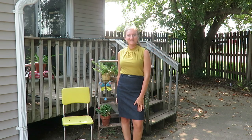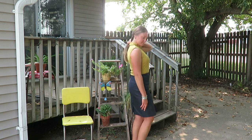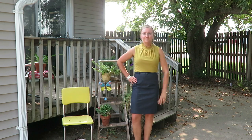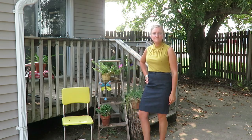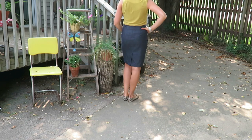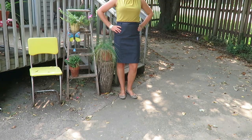My first outfit is a sleeveless blouse with a pencil skirt. The sleeveless blouse is a mustard color, which is great for transitioning into fall — I got it for 50 cents at a garage sale. The pencil skirt I've had for quite some time, about four dollars at a thrift store. It's very professional looking. My shoes are some leopard print flats — 50 cent garage sale finds — that really hold the outfit together and add that pop of pattern.